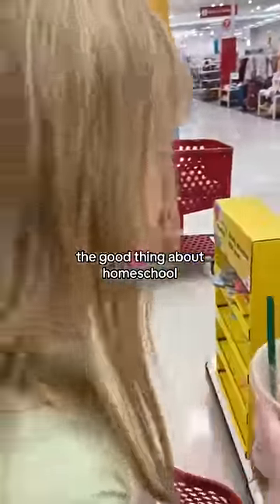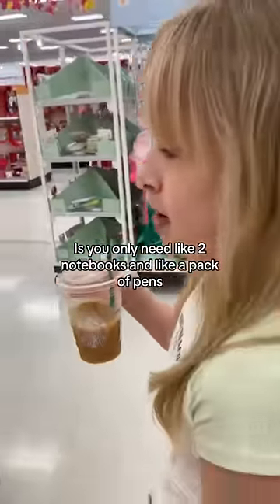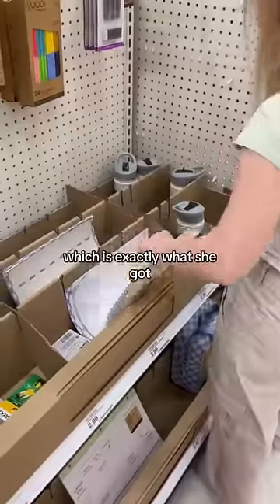The good thing about homeschool is you only need like two notebooks and a pack of pens, which is exactly what she got.